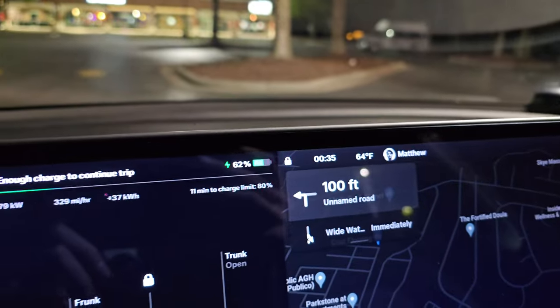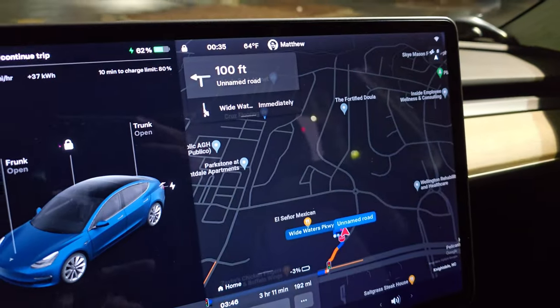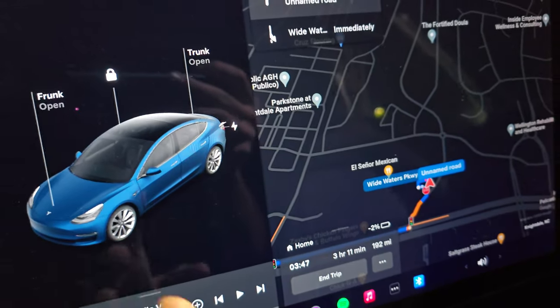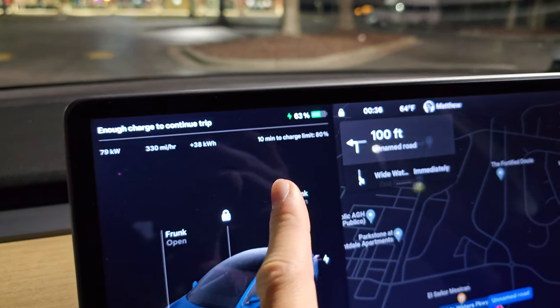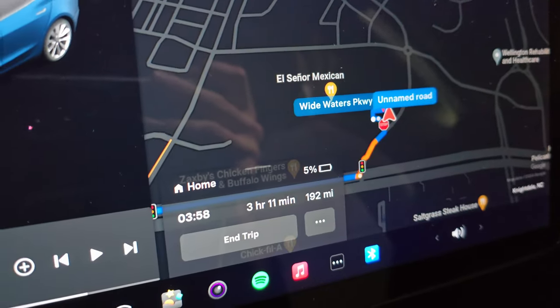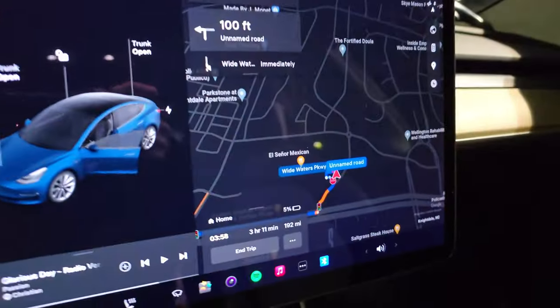Odd update during the charge: it says enough charge to continue at negative 3% — that doesn't sound like enough to me. We're going to stay about 10 more minutes to build a buffer; I don't want to arrive at 1%. After a few more minutes it said charging complete to 80%, projecting arrival with 5% state of charge. It's a little low but I think we can make it if we don't speed. We're off.